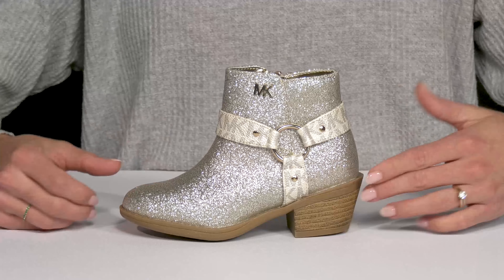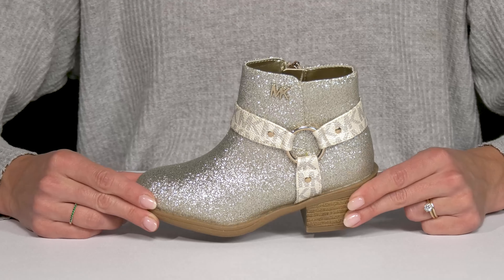I think these are going to look great with either some distressed denim jeans or a fun party dress.